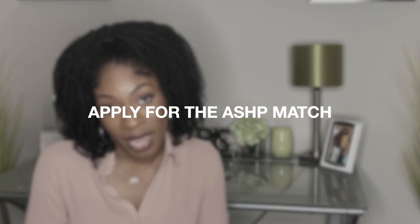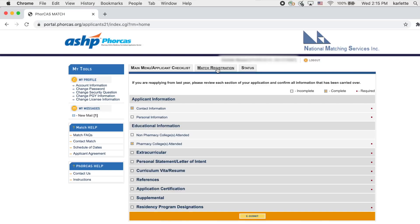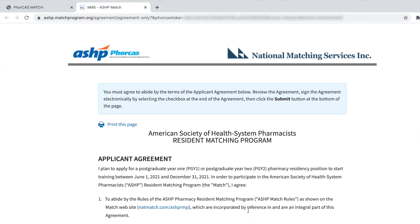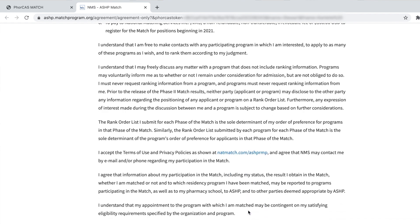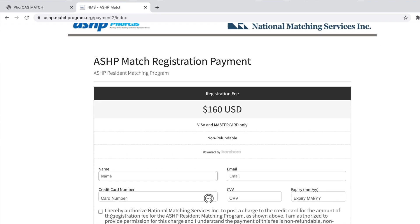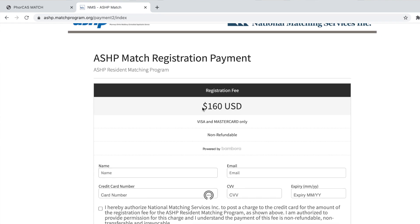The second thing you need to do is apply for the National Matching Service, which is completely separate from creating your Forecast account. Once you create a Forecast account, it will give you a link to the National Matching Service where you submit an application to be included in the national match. The fee for the National Matching Service is a flat fee of $160, regardless of how many programs you apply to.